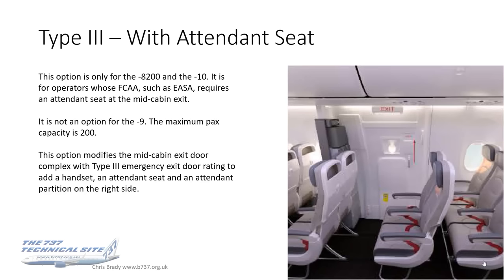Type 3 with an attendant seat. As you can see in the photo, the seats are forward of the door. Those two rows lose a passenger seat — both the one adjacent to the door and the one forward of it — because the attendant seat must be accommodated. This is only an option for the 8200 and the 10, for operators whose local CA such as EASA requires an attendant seat at the mid-cabin exit. Maximum passenger capacity remains at 200.